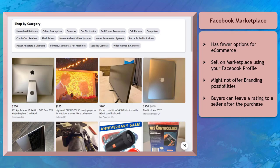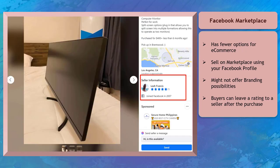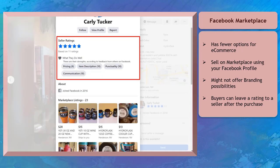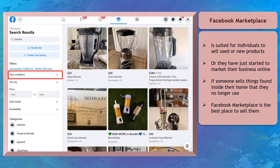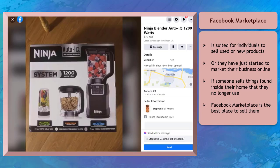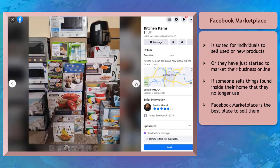Marketplace has fewer options for e-commerce. You can only sell on Marketplace using your Facebook profile, and you can choose categories where your products can be listed. Buyers can leave a rating to a seller they have purchased from. Facebook Marketplace is suited for individuals selling used or new products, or those just starting to market their business online. If someone wants to sell things from their home that they no longer use, Facebook Marketplace is the best place to sell them.